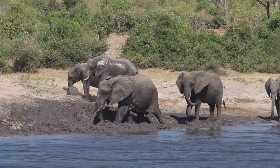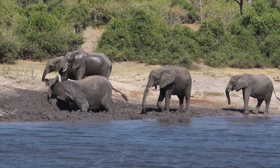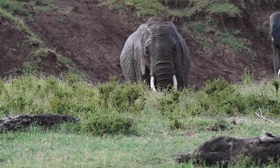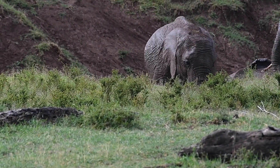So how do they combat these challenges? Through the therapeutic wonders of a mud bath. Mud acts as a natural sunscreen, shielding elephants from the sun's harmful rays. The thick layer of mud creates a protective barrier, preventing excessive heat and potentially dangerous sunburns.